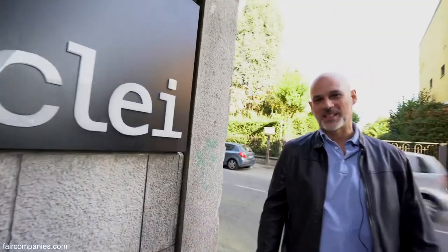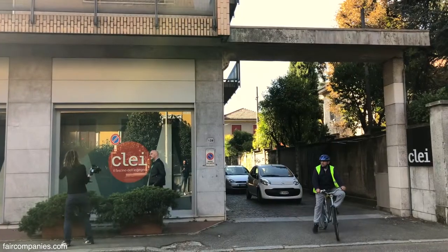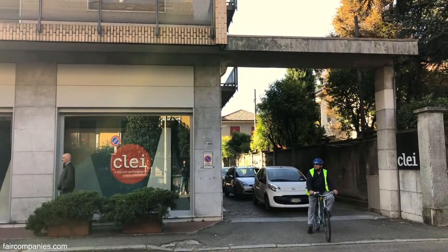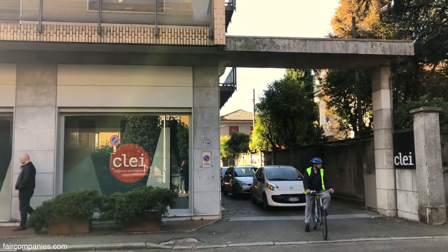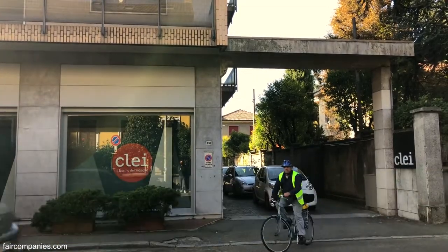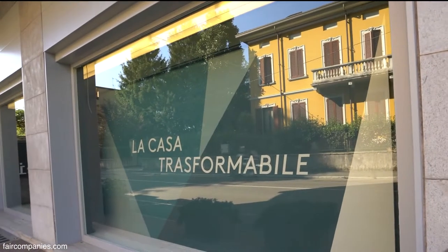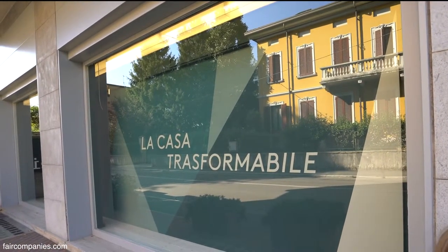They are family businesses. It's still a family company. My grandfather started the company — well, more than 100 years ago. Then it developed, and the sons of my grandfather specialized in the typology of transformable furniture, focusing only on that for the last 50 years.